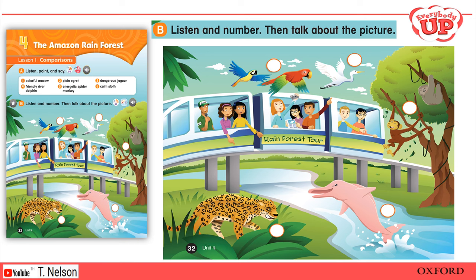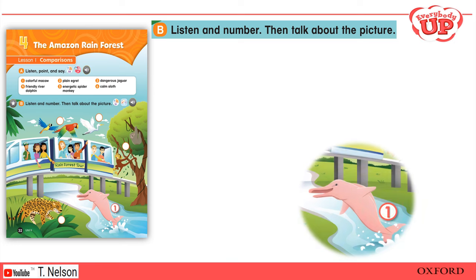Page 32B — Listen and number again. One: Julie, look at that dolphin! Wow, it's pink! Excuse me, sir, what kind of dolphin is that? That's a river dolphin. They're very friendly. They live in South America.